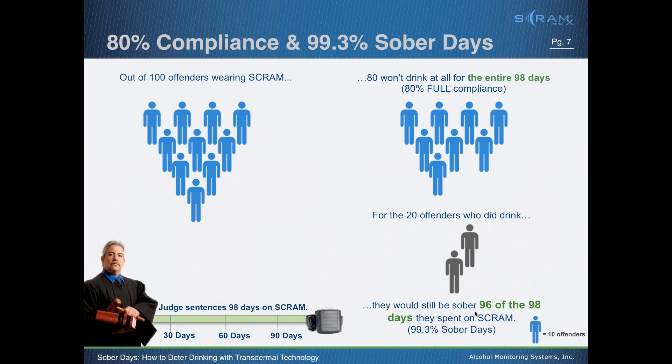When we went back to the NIAAA and told this story, they said: so these high-risk, hardcore drunk drivers on your program — those who were often blackout drunk day in and day out — even those who relapsed while on your program still had sobriety 96 out of 98 days? They said you need to look at this from a full sober day perspective. Looking at the 280,000 people who'd worn our bracelet across the average 98 days, 99.3% of all those days were no consumptions and no tampers — a new perspective on this product as a tremendous deterrent, not just a way to catch people.